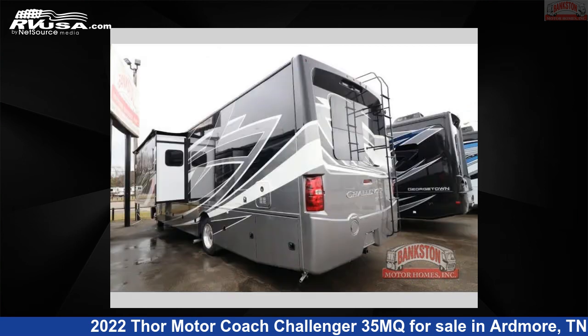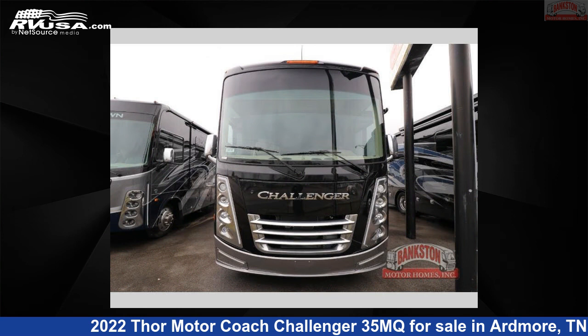This new Thor Motor Coach is 37 feet 0 inches in length and features two slide-outs, sleeps 7, and 100-gallon fresh water capacity.